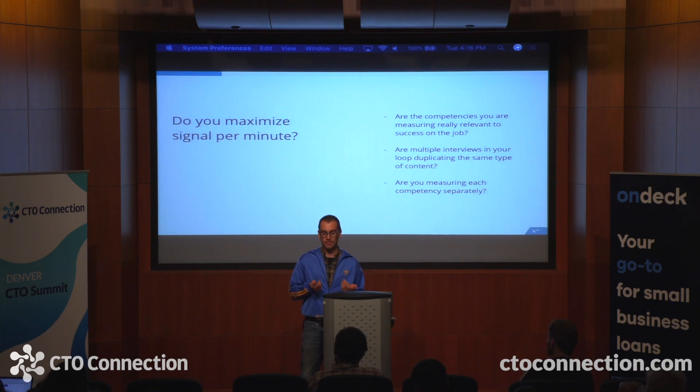Just to give one example: if you'd like to see a candidate test their code, don't add that to your coding exercise — don't have an implicit exercise of testing their code. Instead, show them a piece of code and ask them how they test it. This sounds straightforward, but by limiting the input space of that problem, you also limit the possible outputs and make the grading more fair.